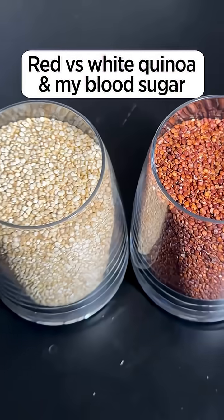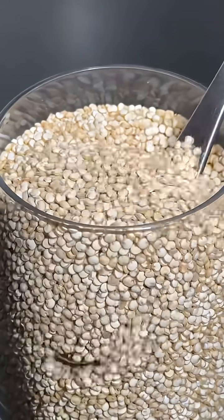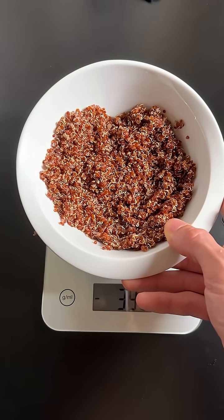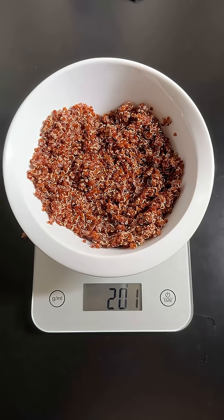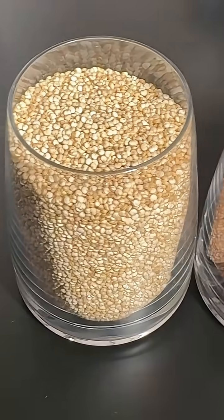White quinoa or red quinoa — which one is best for my blood sugar? Yesterday I ate exactly 200 grams of white quinoa and here is the result it had on my blood sugar. And today I'm going to eat exactly 200 grams of red quinoa and we're going to see the difference compared to the white quinoa I ate yesterday.